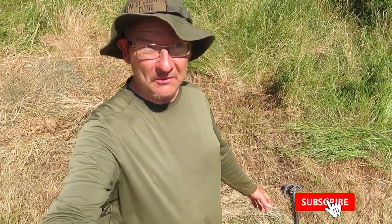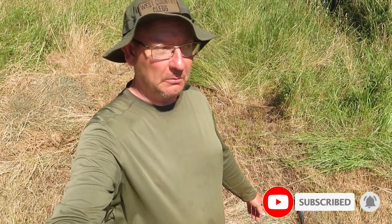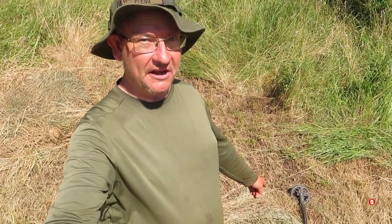Good afternoon my lovers! Are we gonna find silver? Are we gonna find gold? I don't know, but I've got a really banging signal down here.